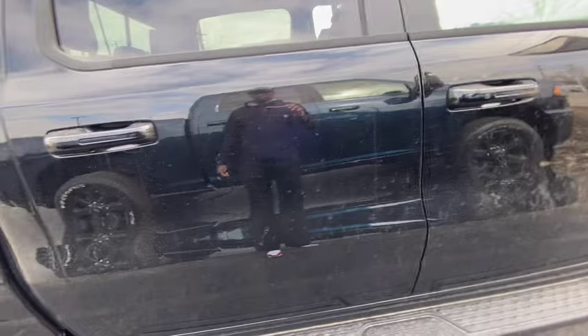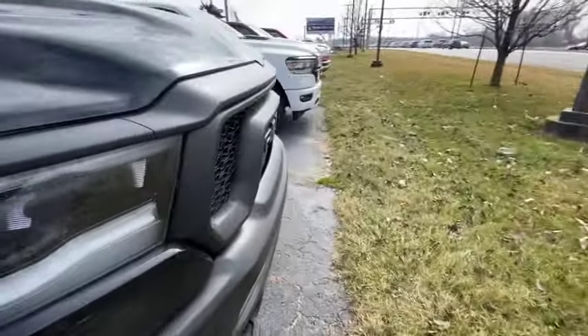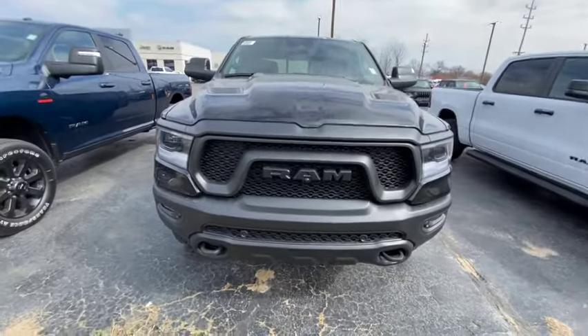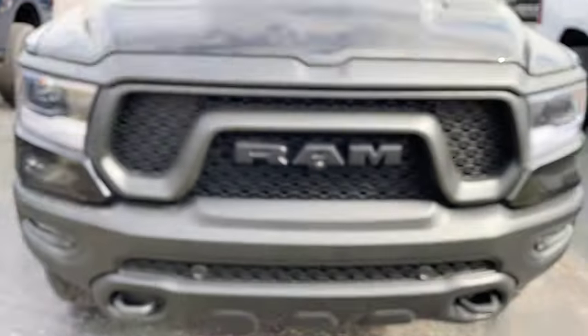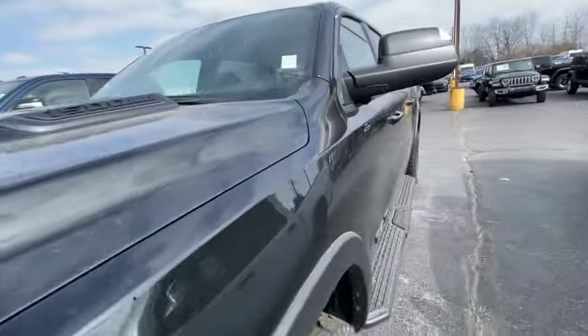What's this one here? This is a regular Ram 1500 — 1500 Hemi e-torque. This is the e-torque version, looks like a Rebel right here. This is a Ram Rebel, got the camera in the front. How much they want for the Ram Rebel?